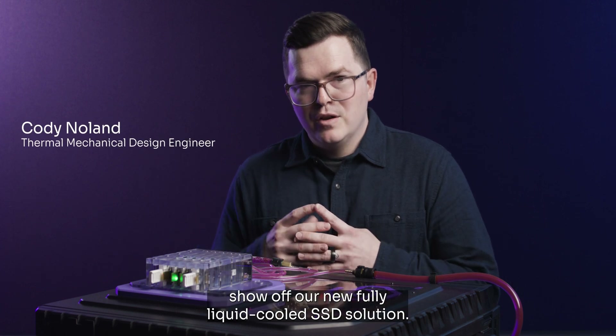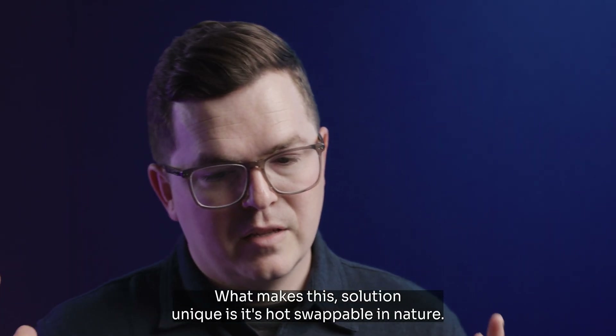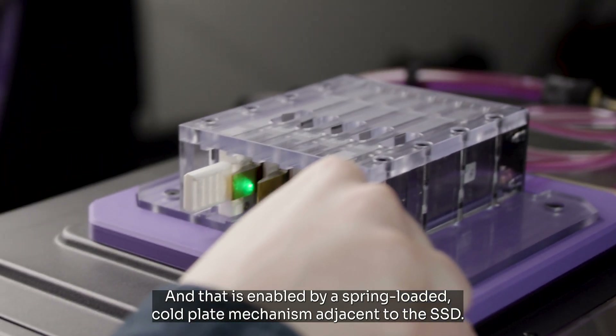Today we wanted to show off our new fully liquid cooled SSD solution. What makes this solution unique is it's hot swappable in nature, and that is enabled by a spring-loaded cold plate mechanism adjacent to the SSD.